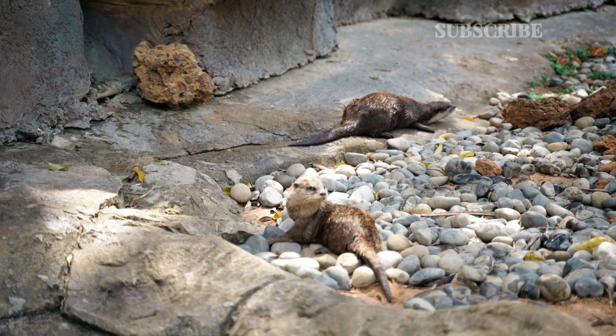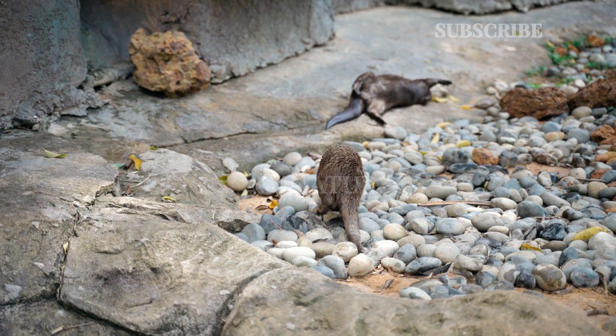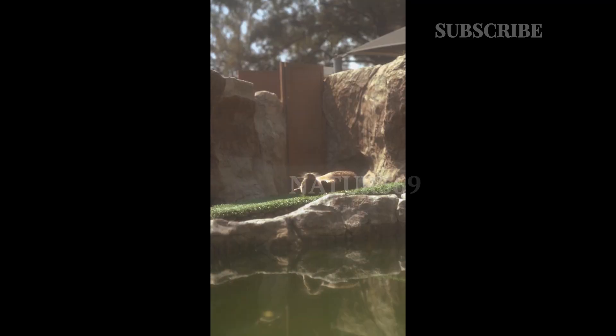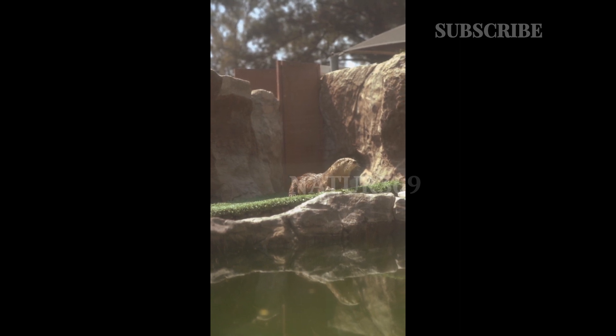Giant otters are neither particularly friendly nor hostile toward humans. They rarely attack humans unless they feel their cubs and den are threatened. They cannot kill humans, but can cause injuries when protecting their young.